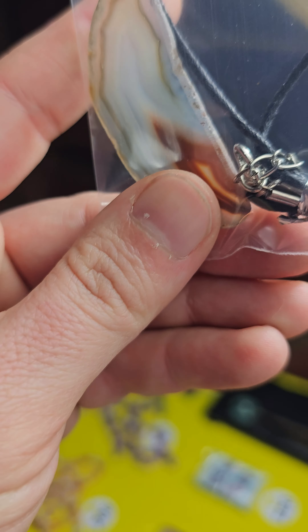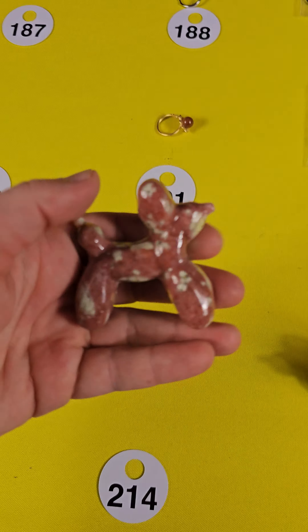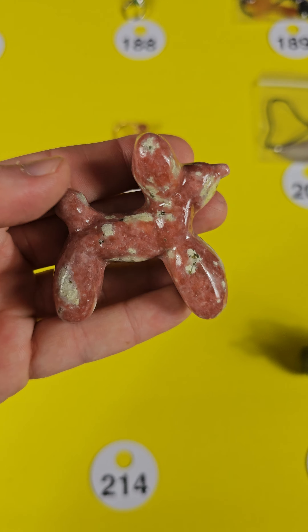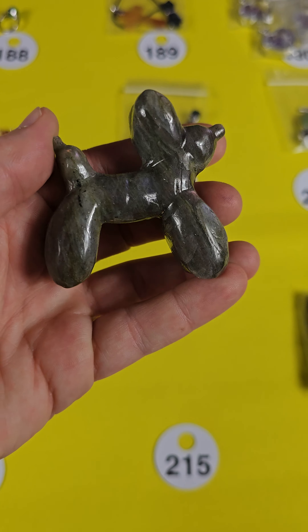And then the last ring that's available — all the rest are sold. Number 188 is a green aventurine, $5. And then 201, this last one, is a cherry quartz, also adjustable. So $5 on 201.